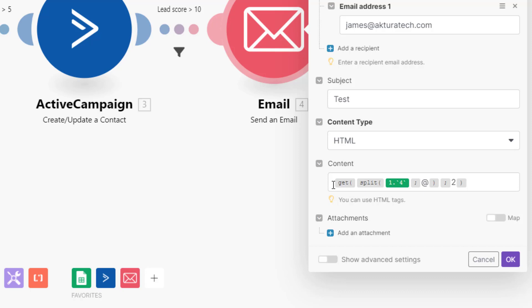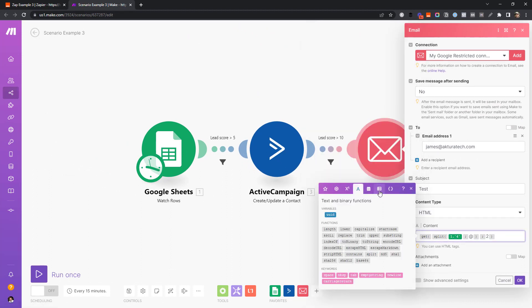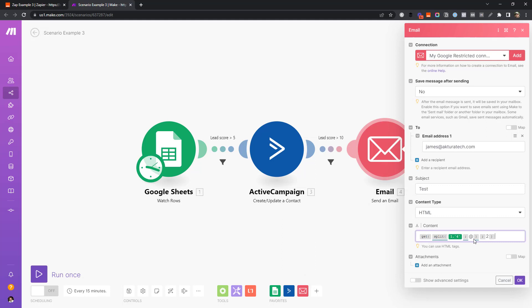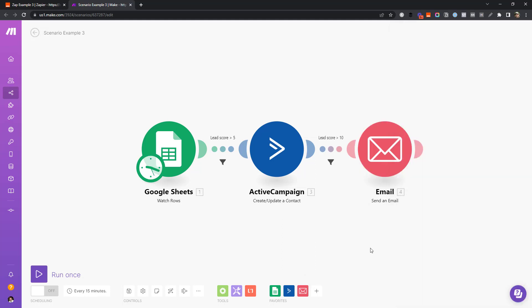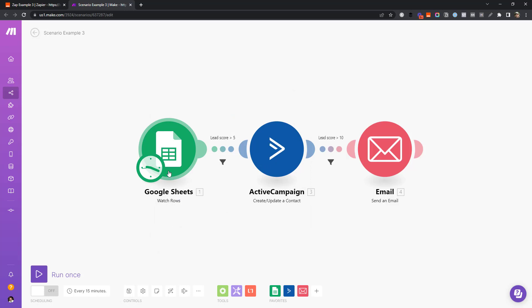In Make, we replicate the text formatter using Make's inline functions, which don't use operations at all. They're a bit more complicated if you haven't got automation or programming experience, but once you do, you can do some pretty complicated stuff without using any operations. There are many different functions for text, arrays, and more. However, one thing to be careful about in Make is polling — Make has to check Google Sheets every so often to see if there are new rows, and you define how often. Set it to one minute and it checks every single minute, burning through operations fast if you don't manage polling intervals properly.